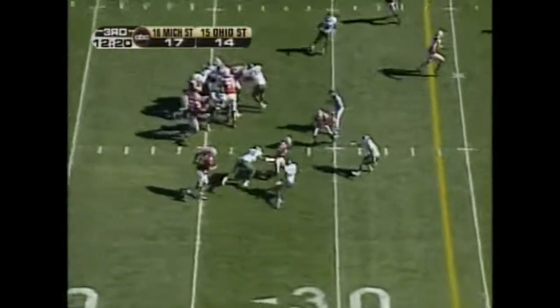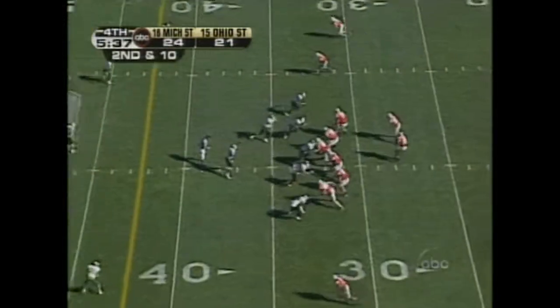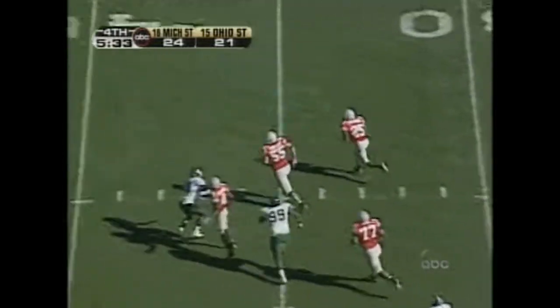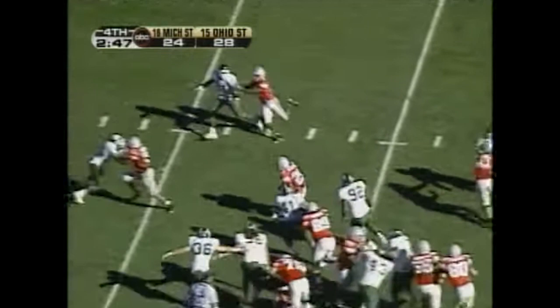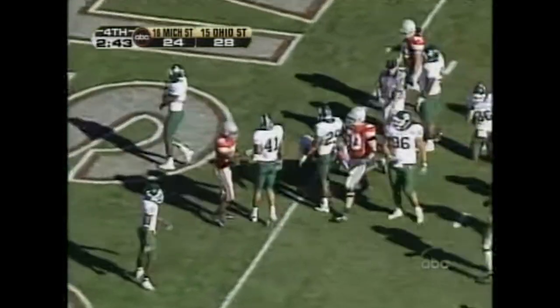First and 10. Draw play. Pittman. Second and 10. Glitch look. Throws to Pittman on the open spot. Mangold's out there with him. Passing the ball against the Michigan State secondary. There's Pittman. Breaks it.